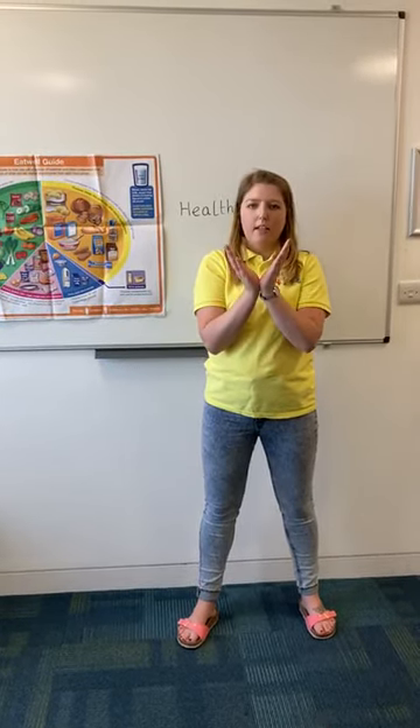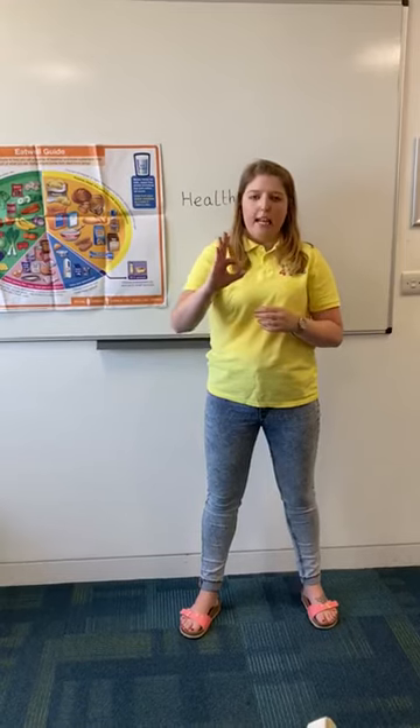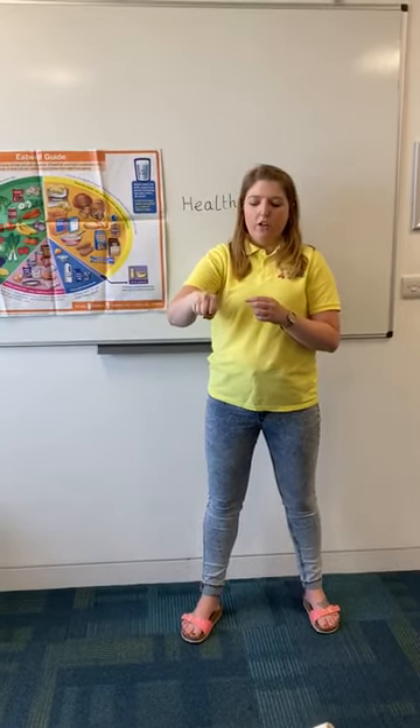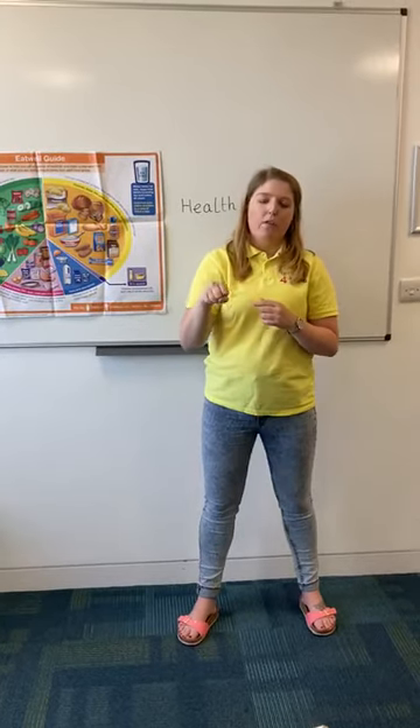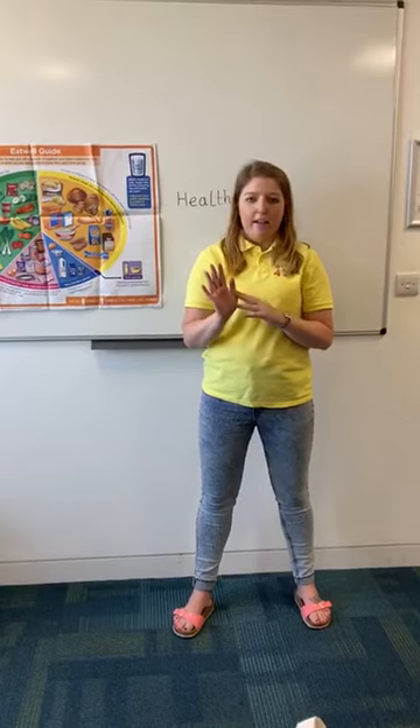Get your child to put a little V shape with their hands — this is the amount of vegetables they should have on their plate. Now get your child to make a D shape — this means dairy, and shows how much dairy they should have. A fist represents fruit, so get your child to make a fist to see how much fruit they should have. If you're unsure about portion sizes for yourself or your children, you can just use your hand.